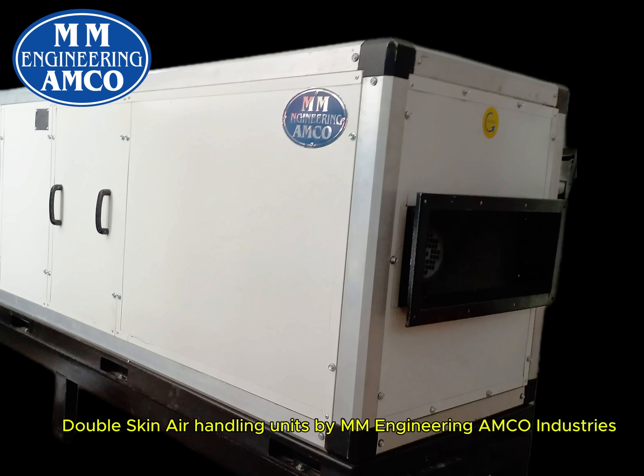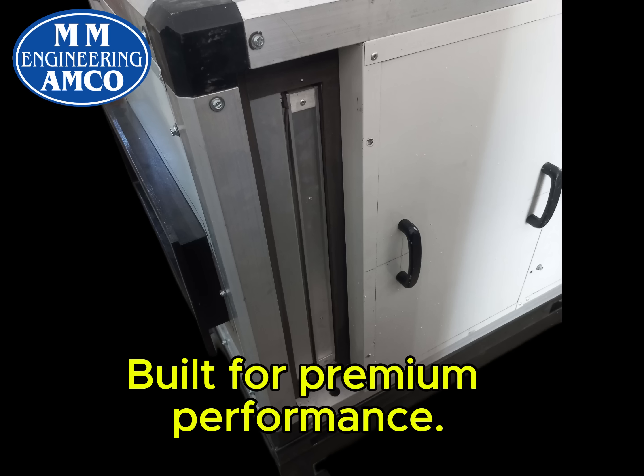Double Skin Air Handling Units by M.M. Engineering AMCO Industries, built for premium performance.